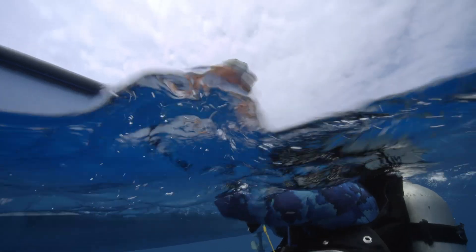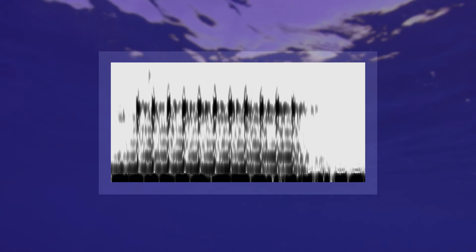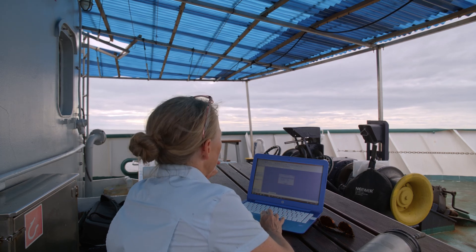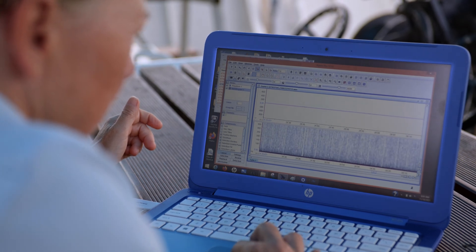The first step is recording the calls. When we get our data back, or when we're in the field, we can make a display of the sound — basically a picture of the sound. And we actually look at the sounds more than we listen to them. Every call has its own shape, and when they try to match the calls to the whale's behavior, they can understand what each call means.